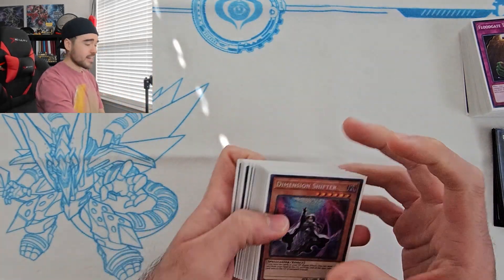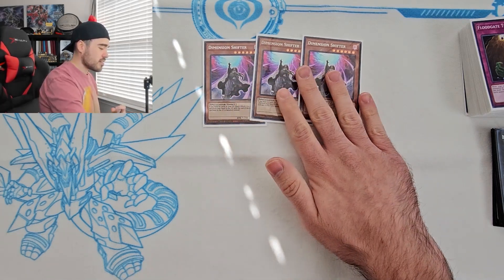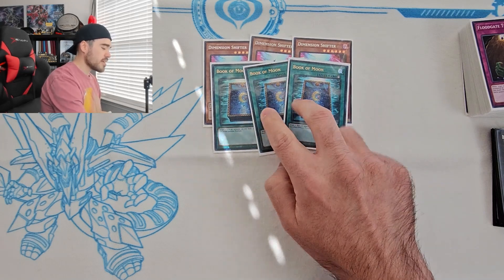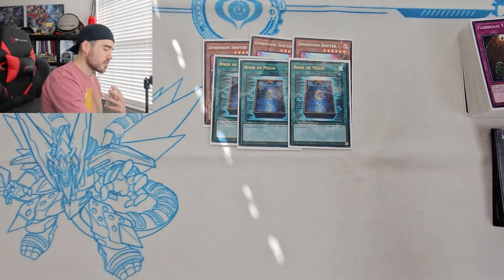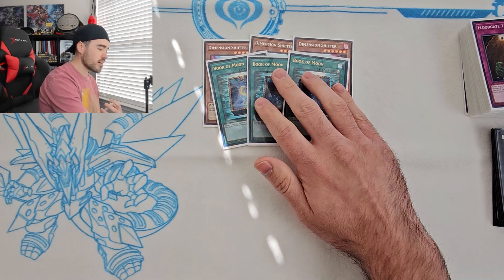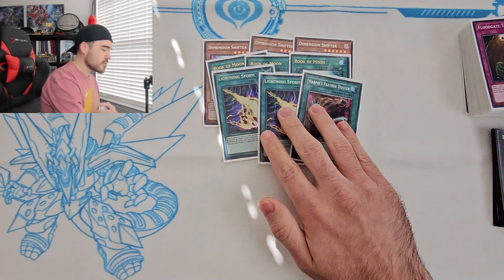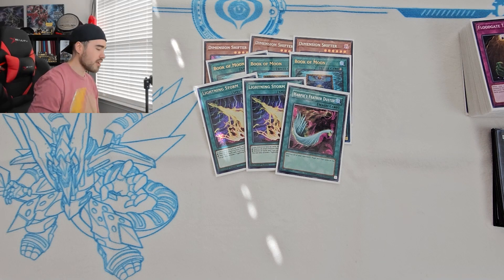For the side deck: Dimensional Shifters — mained at YCS but sided here. Against Tarlaments you have to play Shifter, that deck is scary. Book of Moon — mained two at YCS but driving to the regional I opted to throw them out of the main and put the Drolls in instead. Droll hits a lot of decks going second and is great going first too. Book of Moon is stronger than Eclipse because you can't negate it with Ash Blossom. For back row hate: two Lightning Storm and a Duster — I don't think I'll ever change that lineup.